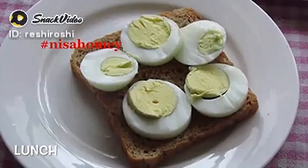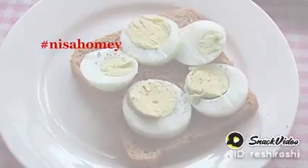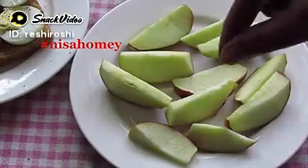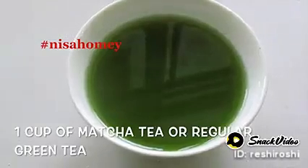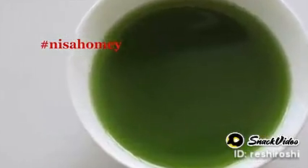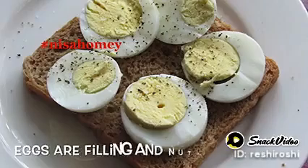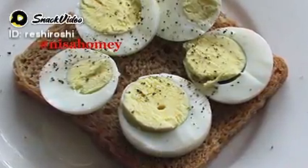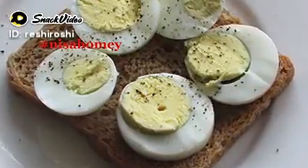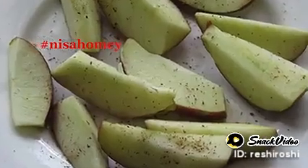Now moving on to lunch — lightly toast one brown bread and top it with one sliced boiled egg. Sprinkle with salt and pepper. Along with it, have one sliced apple sprinkled with freshly ground cinnamon. After half an hour, have one cup of matcha green tea or regular green tea. Eggs are among the healthiest foods — incredibly nutrient dense and filling mainly because of their high protein content. High protein foods reduce appetite and increase fullness, and when topped on brown bread, they make a filling meal along with apple and cinnamon.